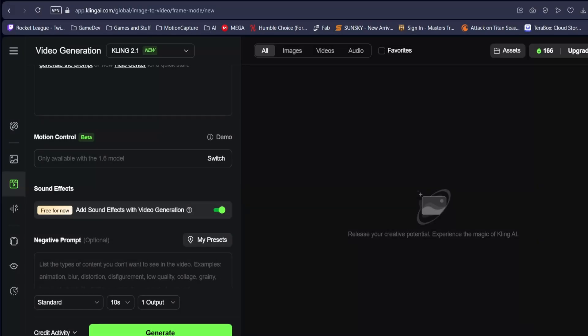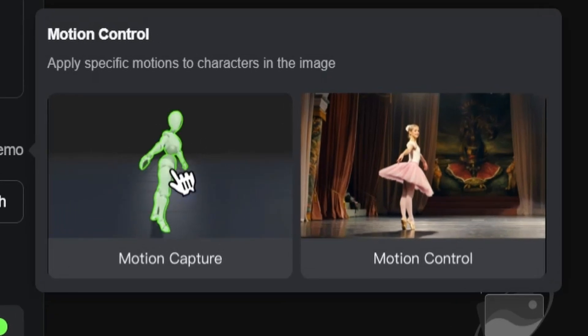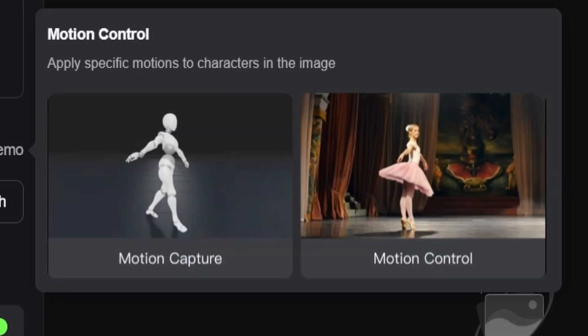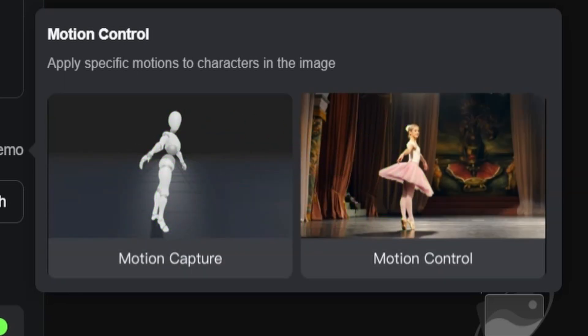Then there is Kling, which shares a similar goal to Act 2, extracting motion directly from video footage to animate characters. Kling's approach is impressive, but it is still early days in terms of fidelity and versatility.